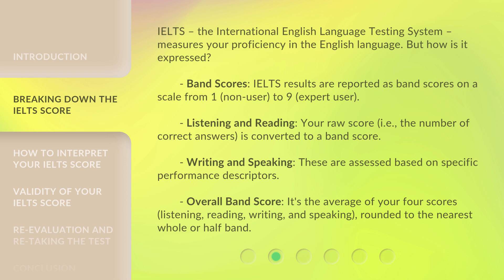The overall band score is the average of your four scores — listening, reading, writing, and speaking — rounded to the nearest whole or half band.